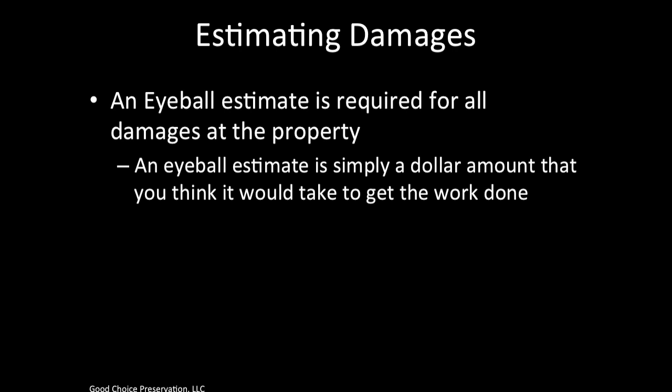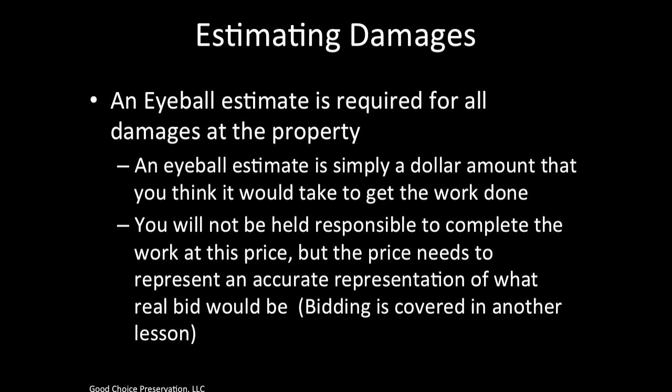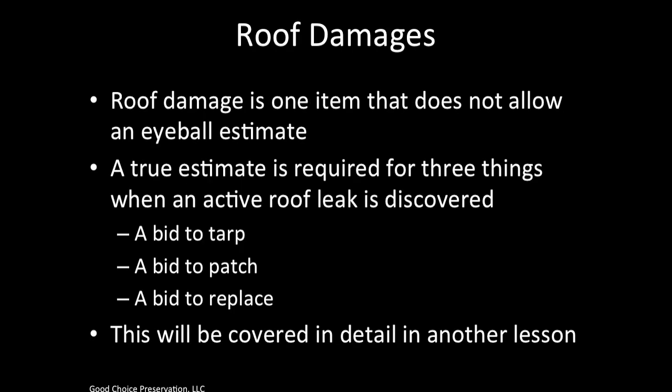An eyeball estimate is required for all damages at the property. An eyeball estimate is simply a dollar amount that you think it would take to get the work done. You will not be held responsible to complete the work at this price, but the price needs to represent an accurate representation of what real bids would be. Bidding is covered in another lesson.